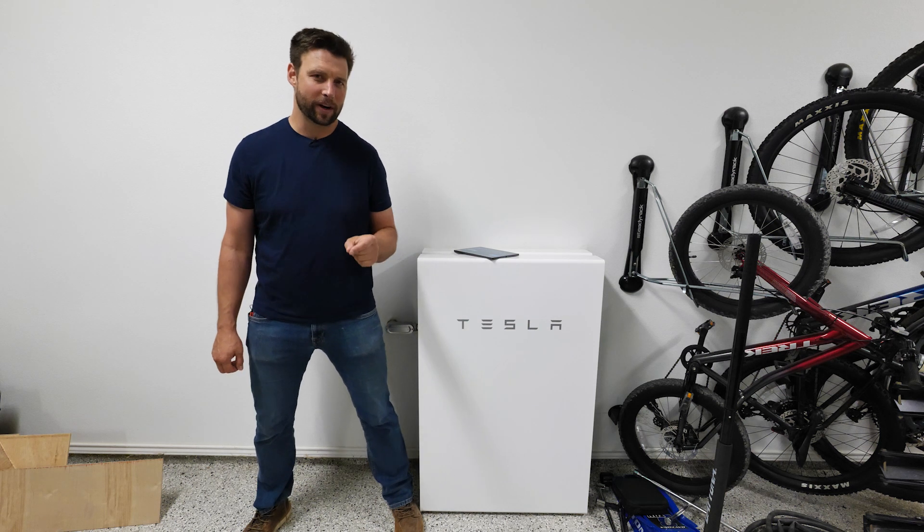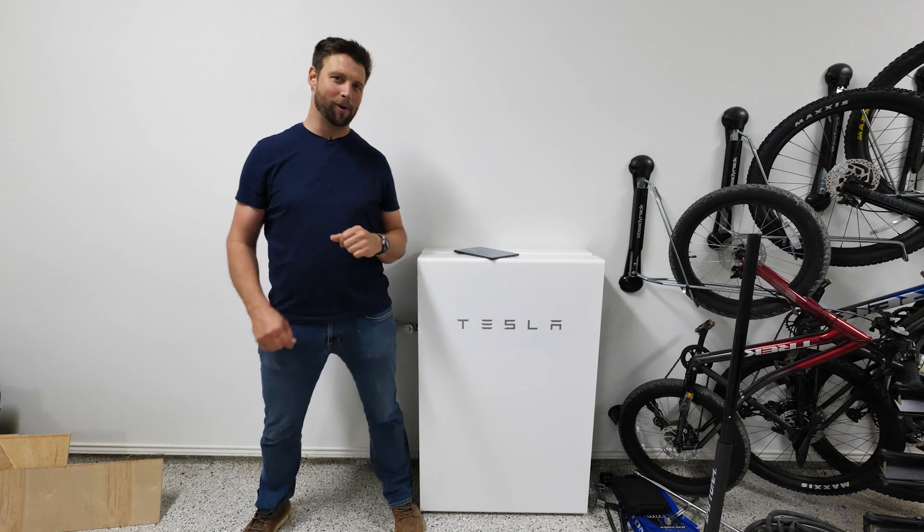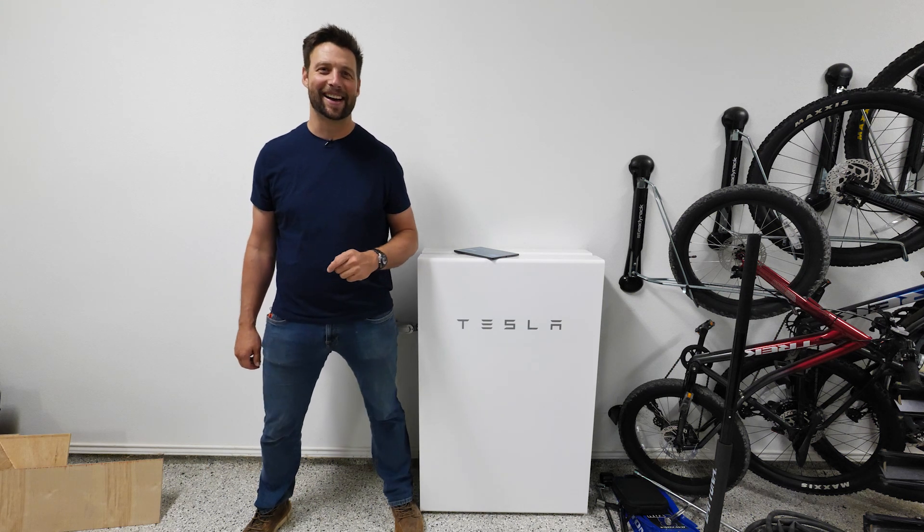What happens when you turn a professional software engineer loose on the internet of things and home automation? Let's find out today on Smith House.